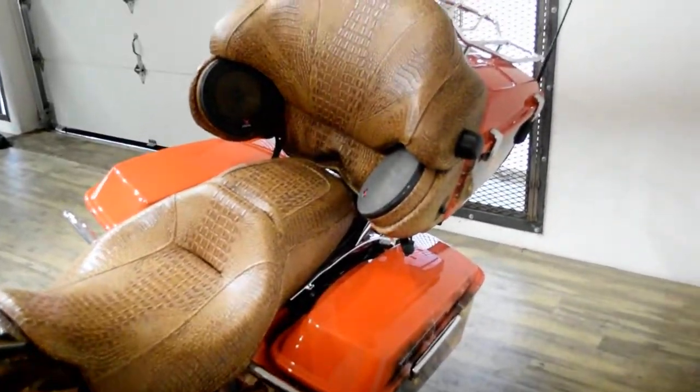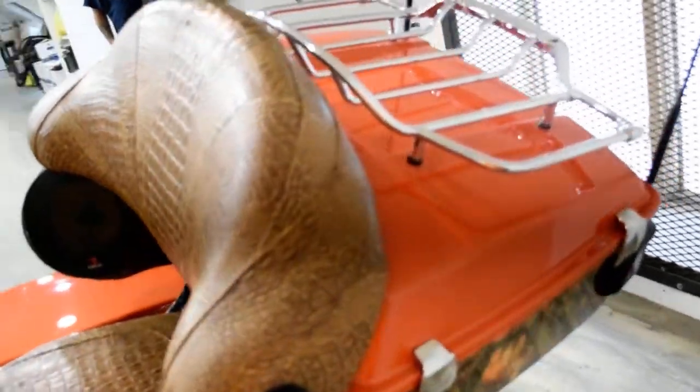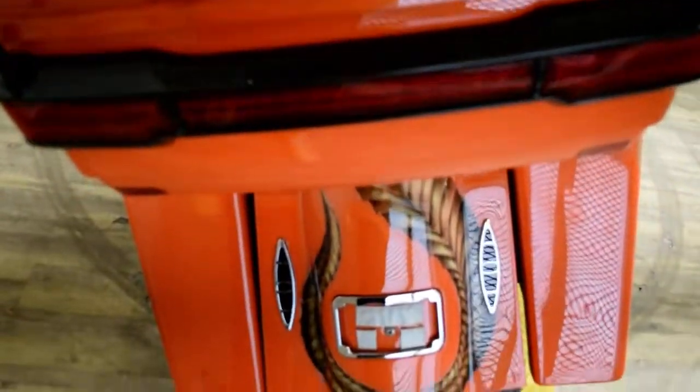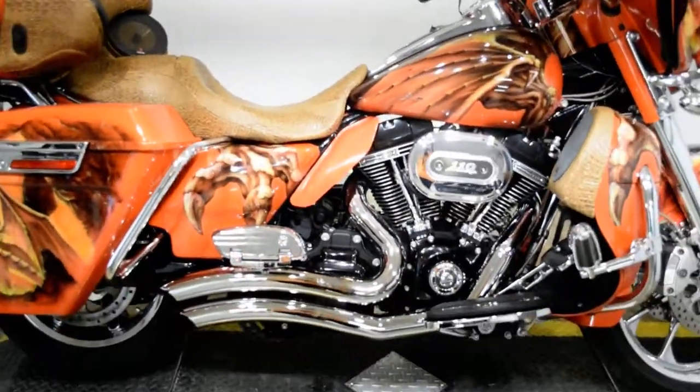This bike has been serviced and safety inspected and is ready for the road. Check out our YouTube channel, like us on Facebook, follow us on Twitter and Instagram. We also do out-of-state financing and we sell bikes all over the country.